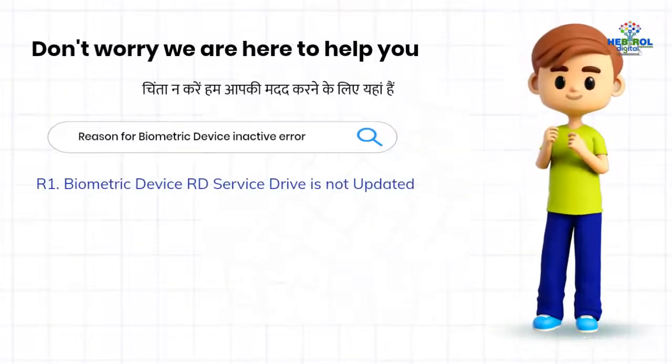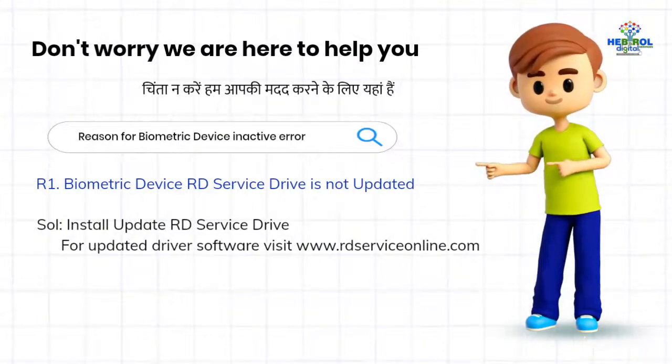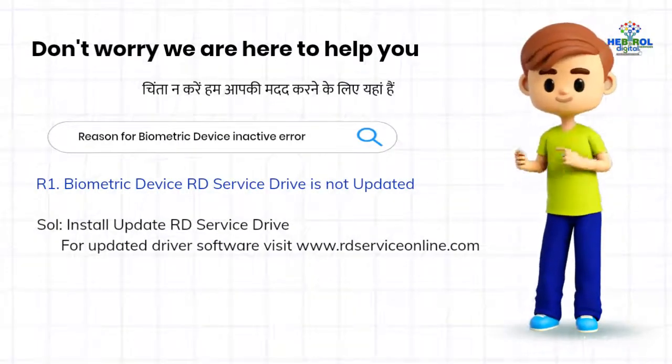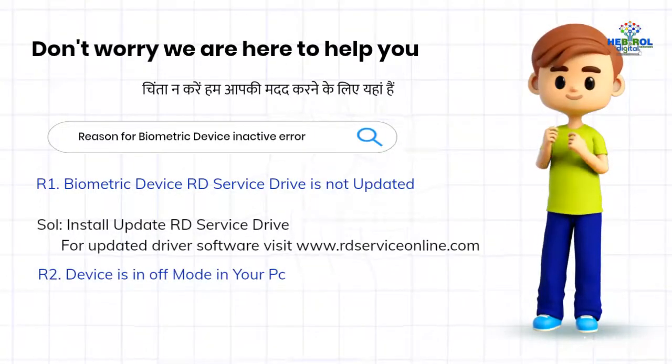First, the biometric device RD service driver is not updated. The solution is to install and update the RD service driver. For updated driver software, visit www.redserviceonline.com. Second, the device is in off mode on your PC.